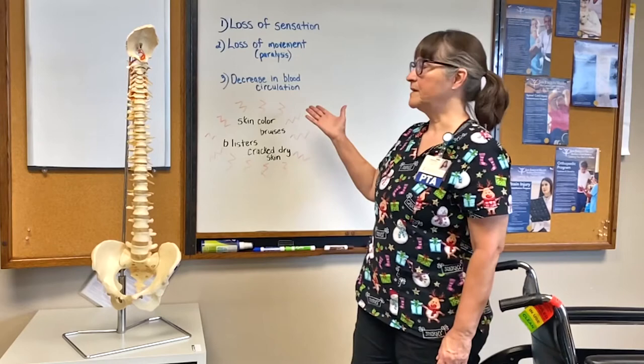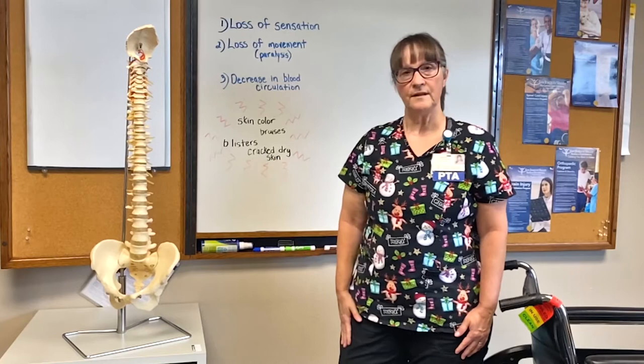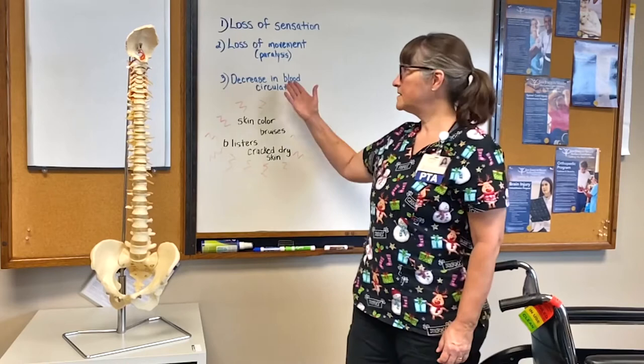A big part of a spinal cord injury is skin care. There are three things that can happen when you have a spinal cord injury. The first is loss of sensation — below the level of the injury there will be no feeling. When you think about your skin, you can feel when things are too hot, too cold, or there's too much pressure, and your skin lets you know you need to move and do something about it. Our spinal cord patient has lost this warning system.